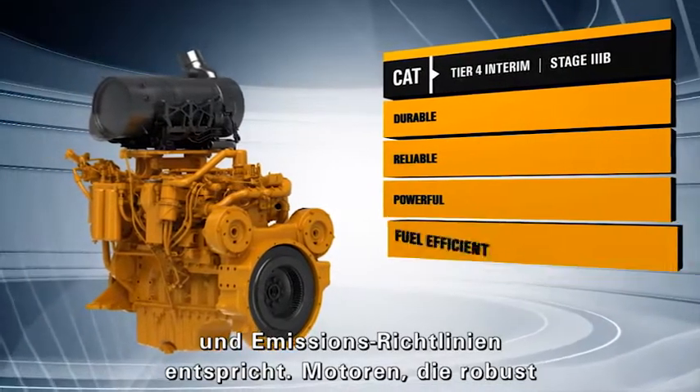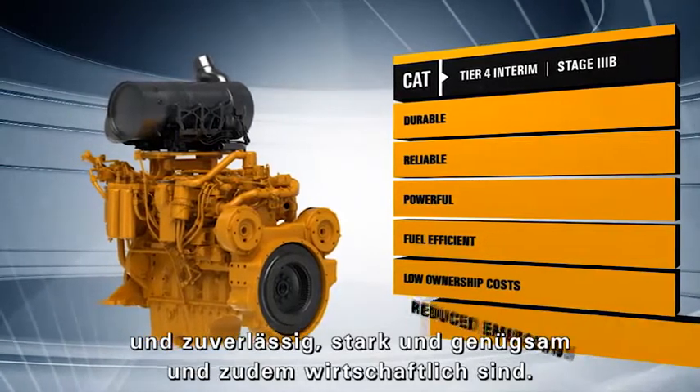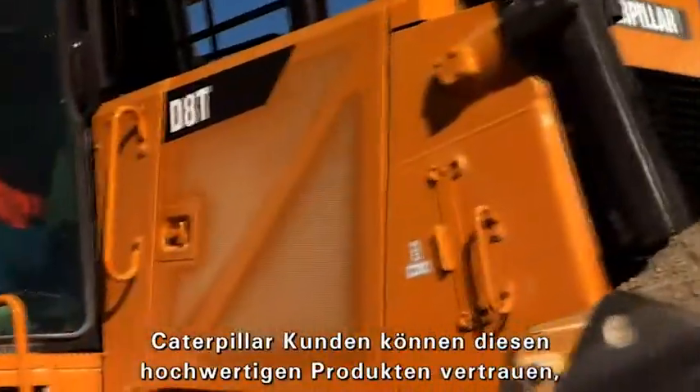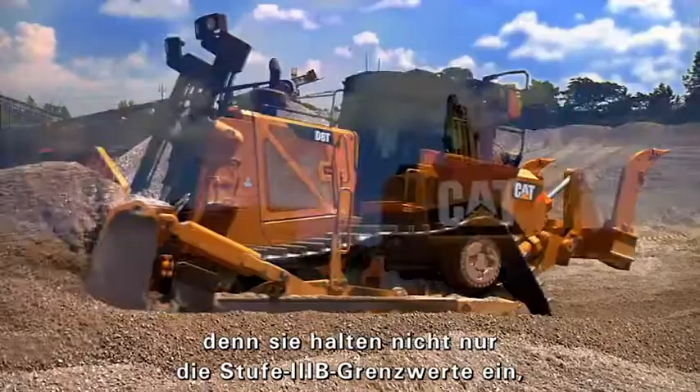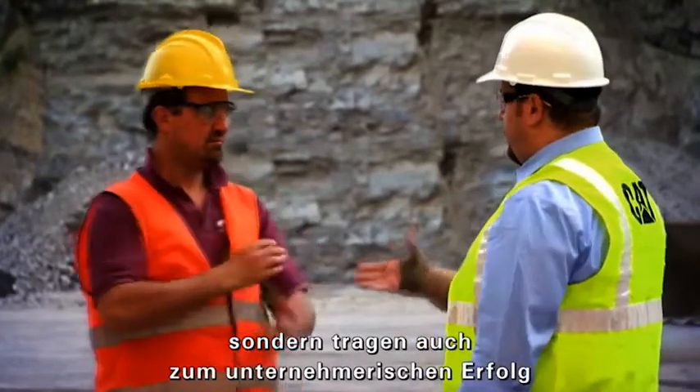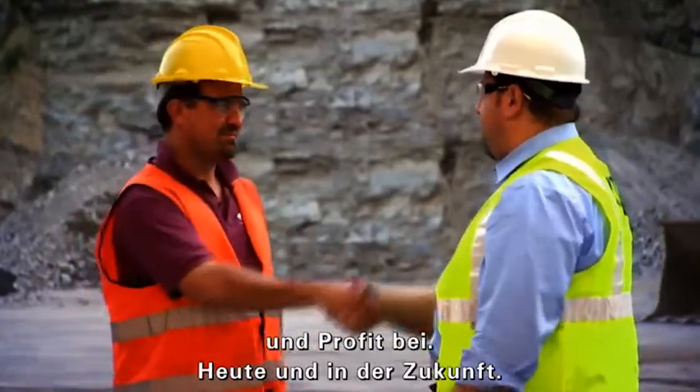They are rugged and reliable, powerful and fuel efficient, and economical to own and operate. Caterpillar customers can count on these high-value products to not only meet Tier 4 Interim Stage 3B emissions standards, but help them build strong, profitable businesses today and in generations ahead.